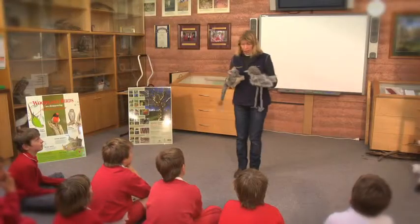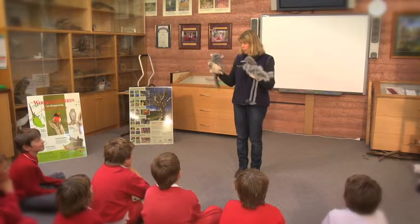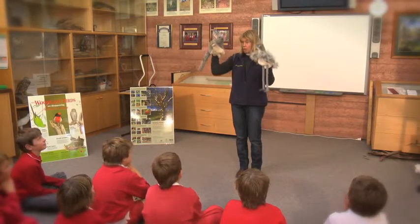A lot of them have been cleared for houses and roads and farms, but we've got some good patches left and we still have a few of these animals left.